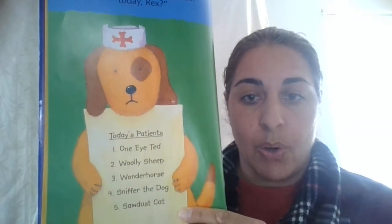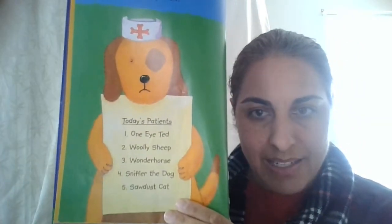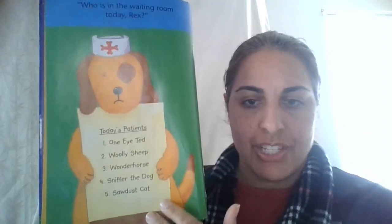One-eyed Ted, Wooly Sheep, Wonder Horse, Sniffer the Dog, and Sawdust Cat. Those are the patients — the ones who are going to come see the doctor today. Rex calls in a patient every time Dr. Hopper shouts, Next Please.